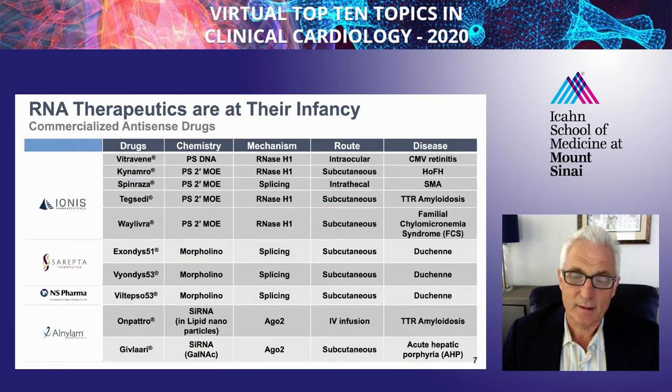This is a relatively young field in its infancy. These are the only drugs approved that are in the realm of RNA therapeutics. There are really only four companies so far that have successfully approved drugs, including Ionis, Sarepta, NS Pharma, and Alnylam.